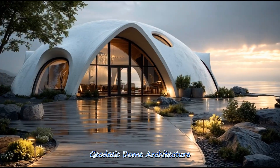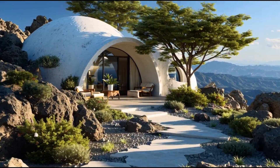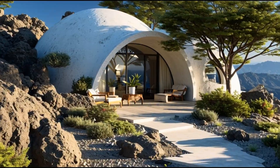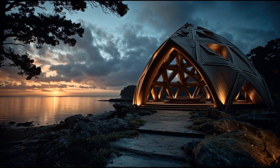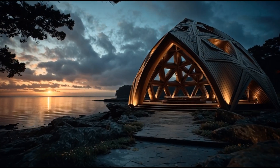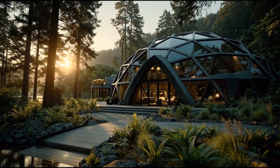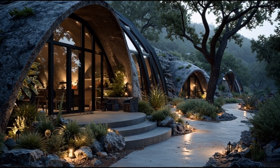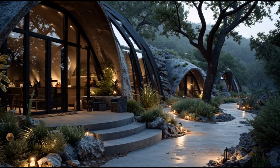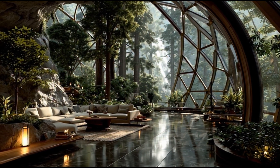Geodesic dome architecture represents one of the most groundbreaking innovations in modern structural design, combining geometry, sustainability, and futuristic aesthetic. These domes maximize strength while minimizing materials, creating homes that feel open, airy, and harmoniously connected to nature. Their iconic geometry sets a powerful visual tone for eco-friendly living.